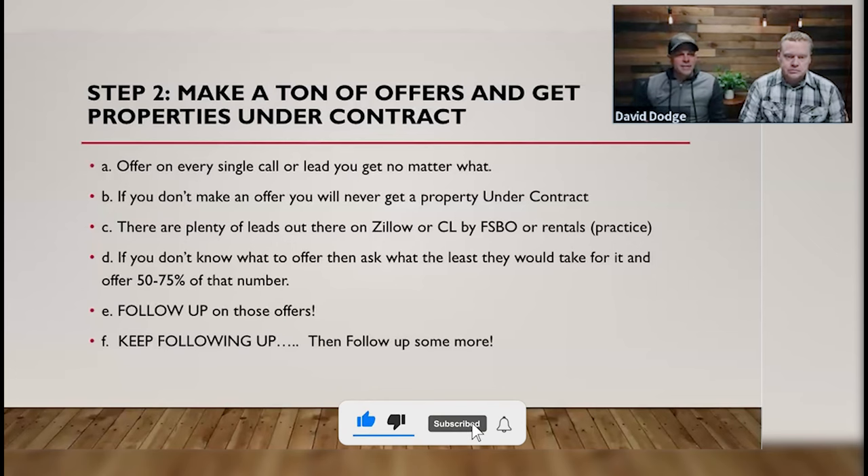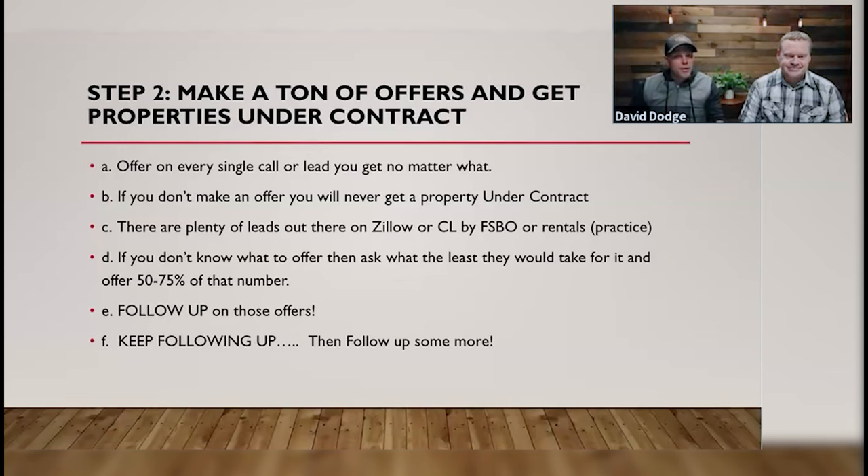Why throw money in a fireplace? That doesn't make any sense. We're using our marketing dollars so people call us. When they call and say, 'Hey, I see you guys are homebuyers,' we say: 'Yes, absolutely, we would love to buy your home from you. Tell me more about the property so I can make you an offer.' That's it. Don't overcomplicate it.